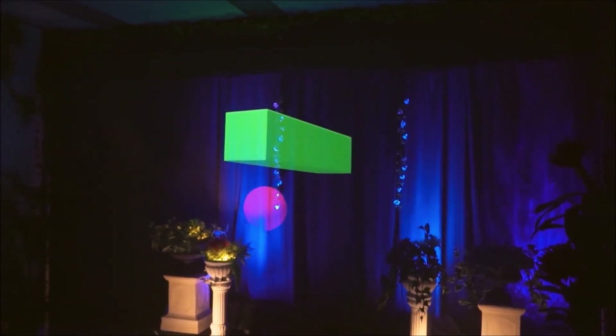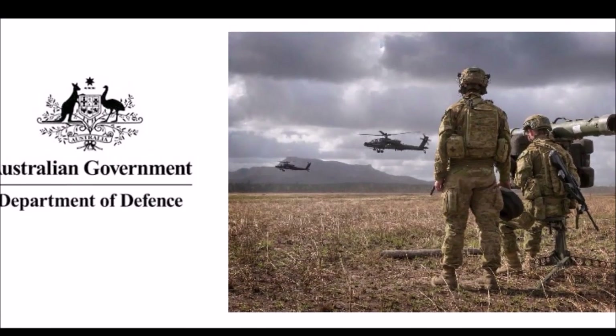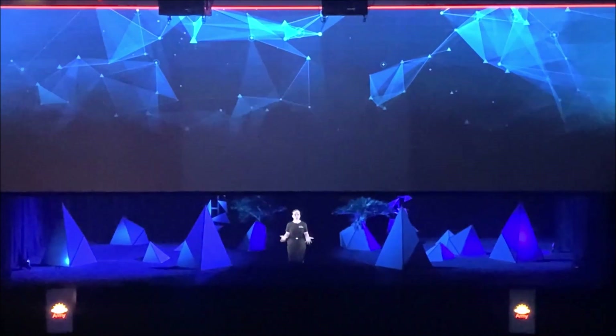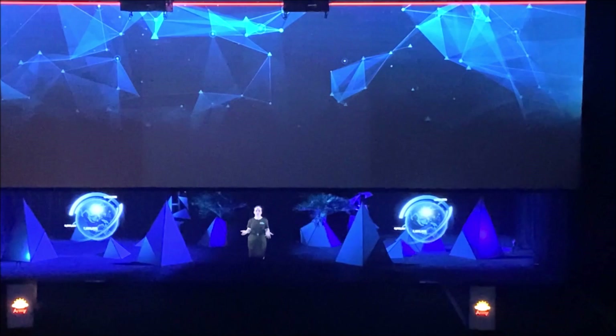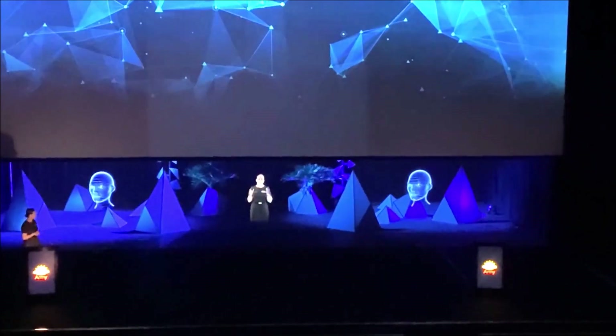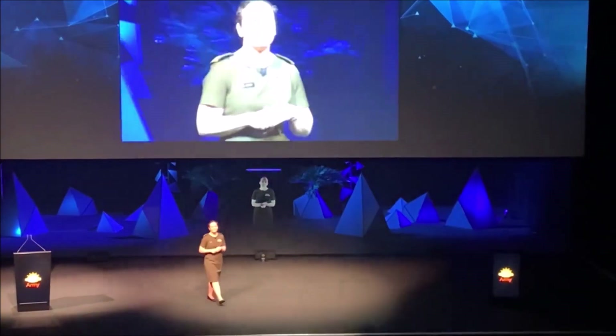When people come in and see these large objects floating in the air, you can imagine their surprise. The world is our stage. Holograms were used in the opening and closing of the Australian Defense Force conference in 2022. Some people did not believe the presenter was a hologram until she came on stage and spoke to herself.